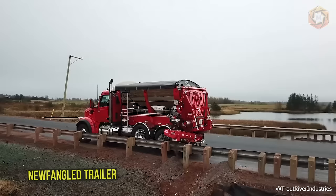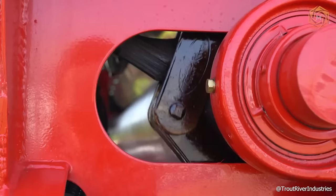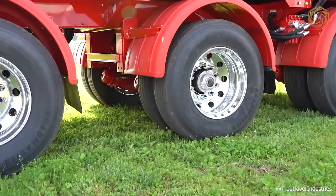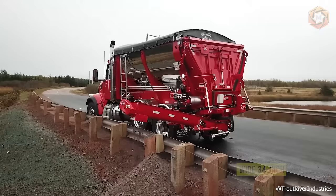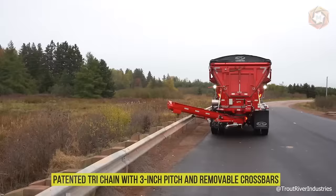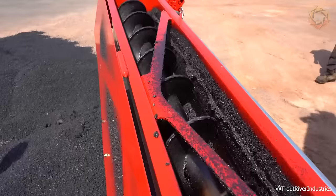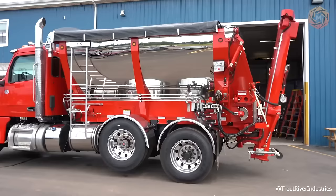The truck-mounted, live-bottom trailer you see is a unit that offers the same versatility, functionality, and safety as the Trout River live-bottom trailer. This unit allows you to work in tight, confined spaces without worrying about overhead obstructions. Key features include a 34-inch wide conveyor system with a versatile all-season belt, forward and reverse control for the conveyor belt, and hydraulic feed and return lines. Other features include the patented TRI chain with 3-inch pitch and a removable crossbar, an adjustable chain lubrication system, and a pneumatically and electrically operated rear door that opens 90 degrees.